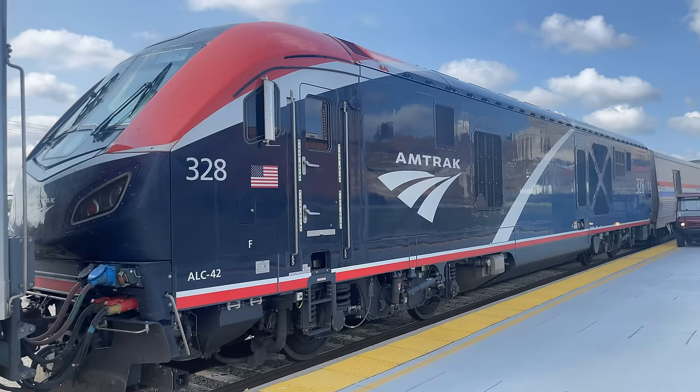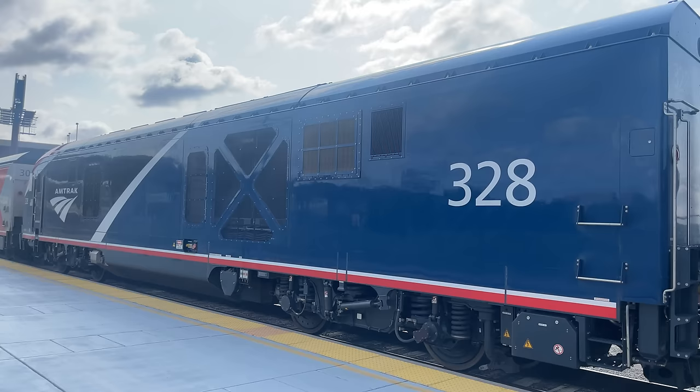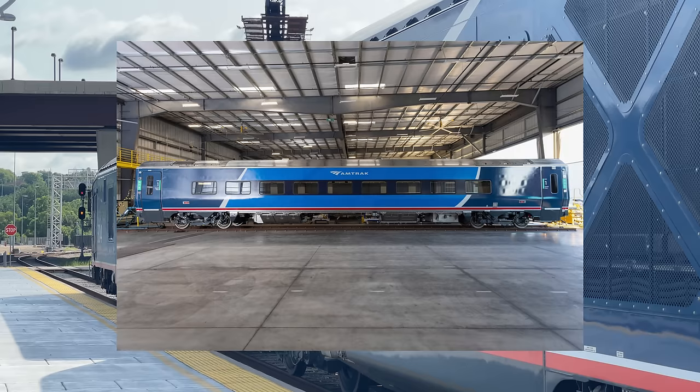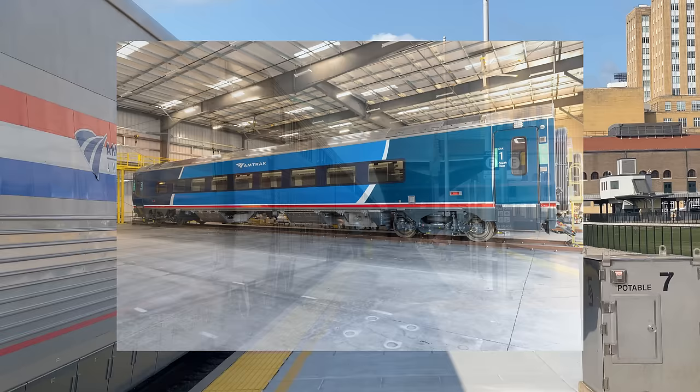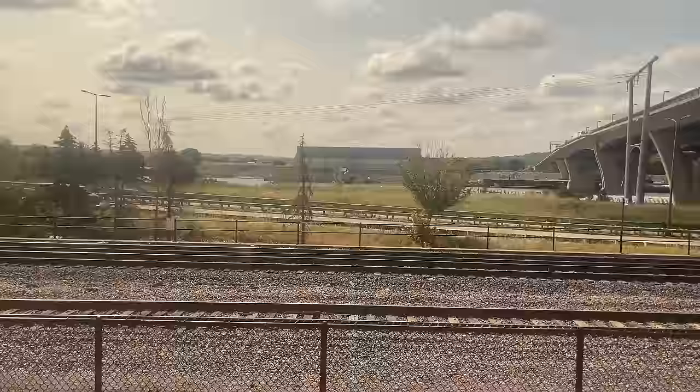When it comes to the differing liveries of 304 and 328, I have to say that 304 wins out, but only just. The solid blue interrupted only by the chevron at the rear is a great look, but that's not to say the Phase 7 paint scheme isn't stunning as well. The Phase 7 livery will look even better once Amtrak's AeroTrain sets reach the rails in 2026. The first prototype coach was recently revealed to the public — the AeroTrains are set to revolutionize rail travel in North America.